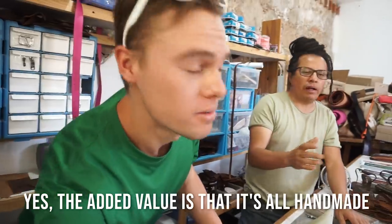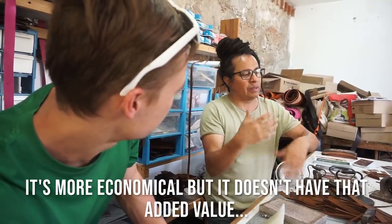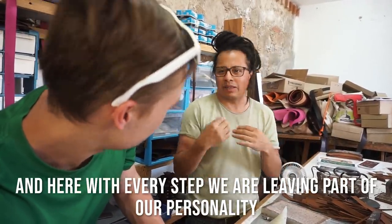The value of our work is that we do it by hand, that we use more people. It could be done the same with a machine, but it's more economic that way and it doesn't have that value. Here, we are leaving in each step part of our personality. Every piece is different — every hole is going to be a little bit different because it's handmade, not from a machine. It has his personality, his touch. And Alejandro said on the drive up here: it's important for him and his family and generations to come not to lose this art.